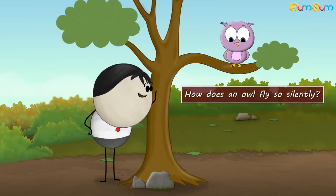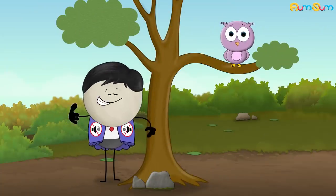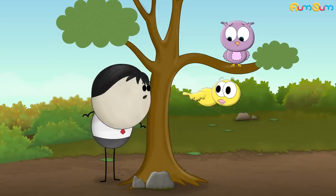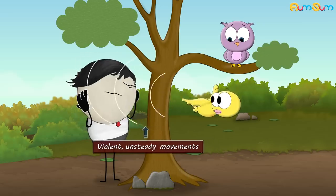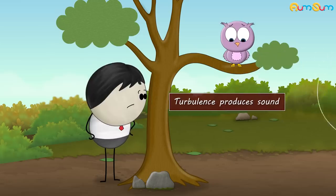How does an owl fly so silently? Because of a soundproof jacket. No. Usually, when birds fly they make sound. This is because when they flap their wings, the wings create violent, unsteady movements in air. This is called turbulence. Turbulence produces sound.